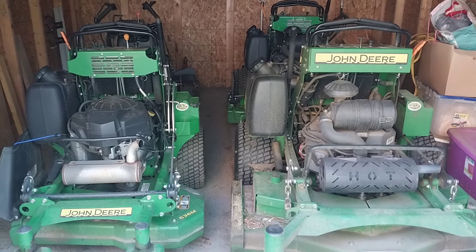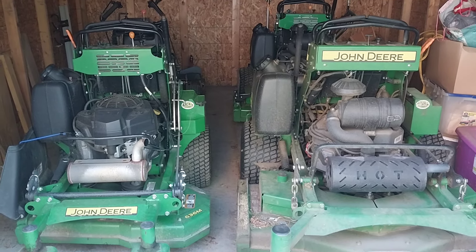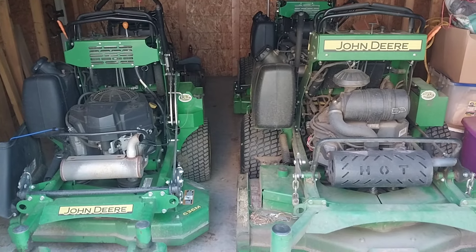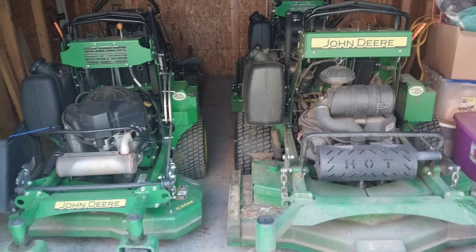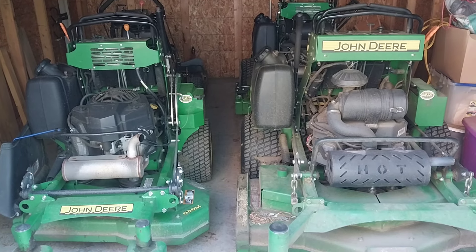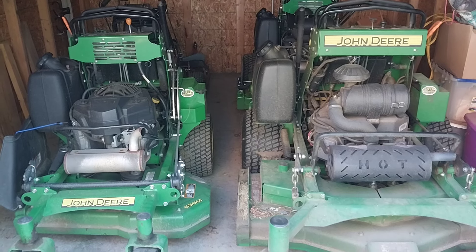I feel like I done that, but one of the mistakes that I done was I bought a mower that had a 60-inch deck on it. Where I messed up was I had two or three yards that were good size yards that I could use that on, but the majority of my yards are small to medium size yards.